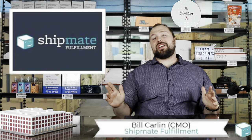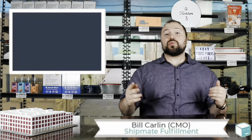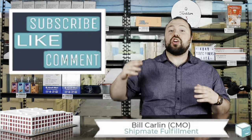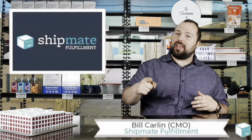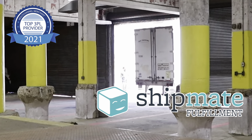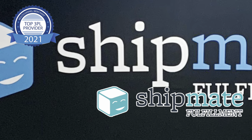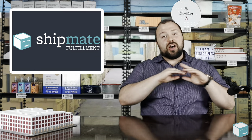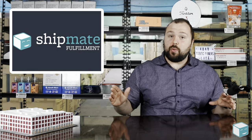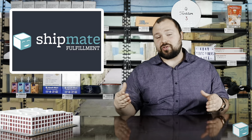There's tons of information out there on the internet on what you should sell online. This week we're talking all about items you should not sell on Amazon. There are tons of products you should stay away from, and today I'm going to tell you how to identify those red flags so you can avoid unprofitable items. Let's get started.